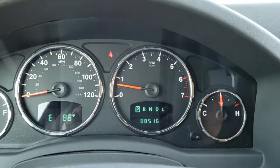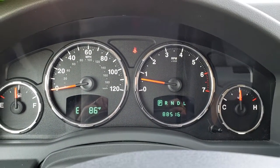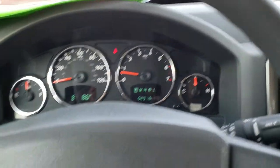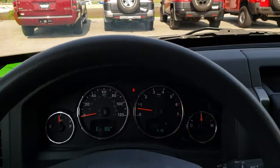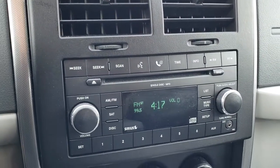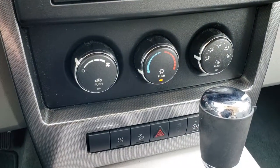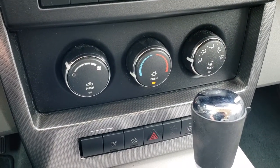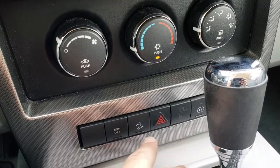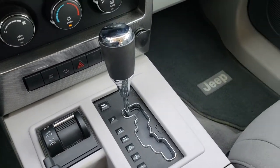As we hop inside the vehicle, you can see that this one has 88,516 miles. You get a compass and outside temperature display. That instrument cluster is very nice and clean. The steering wheel is in excellent condition as well, and it does have cruise controls. It has AM, FM, and Sirius satellite radio capabilities, as well as an AUX jack right there to hook up a phone or an iPod or something. It has electronic stability program, downhill assist control, your four-wheel drive lock feature right there, and your automatic transmission.